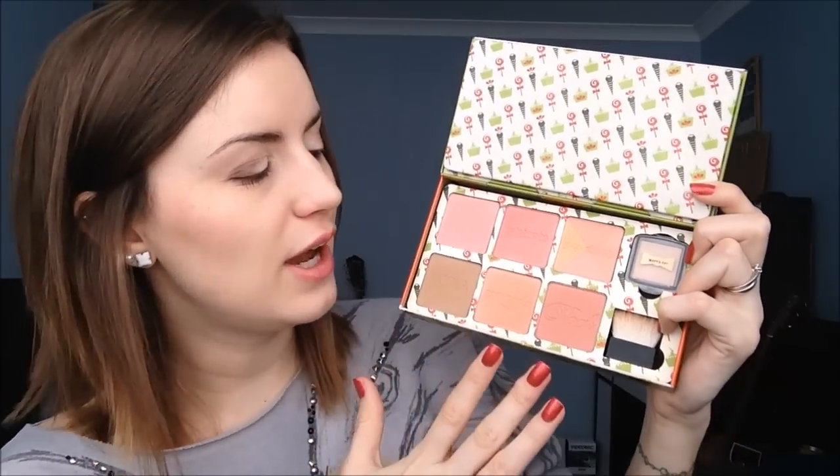I never actually had any Benefit blushes before — I didn't really have any need or want. A friend of mine has three or four and swears by them, and I know the boxes last a really long time. But since I got this tin, I've used it pretty much every day. There's so much variety. The two I like in particular are Coralista and Dandelion because I have quite fair skin. Hula is a really nice matte bronzer for light skin. I'm absolutely in love with this.